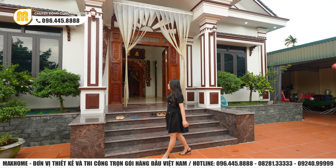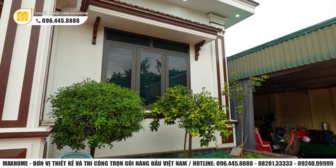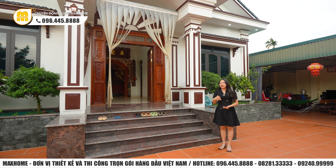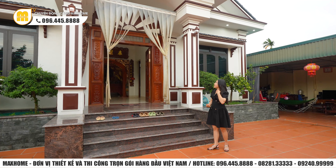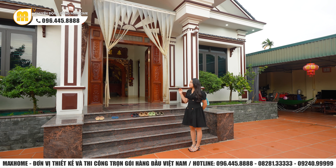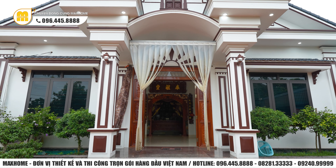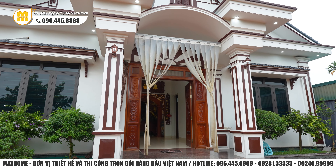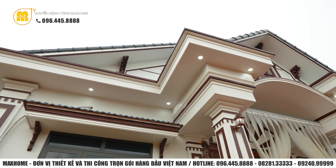Phía hai bên mặt trước công trình có thêm những bồn cây rất lớn để gia đình có thể trồng cây, trồng hoa. Xung quanh ngôi nhà lúc nào cũng tràn ngập thiên nhiên và cây xanh. Hai phần cột trụ phía hai bên cũng thiết kế vô cùng lớn vững chắc, tạo sự vững chãi và bề thế cho công trình. Trên tất cả các diện tường, phần cột và phía dưới phần mái đều có thêm đèn downlight và đèn trang trí để giúp ngôi nhà thêm nổi bật và lung linh vào ban đêm.